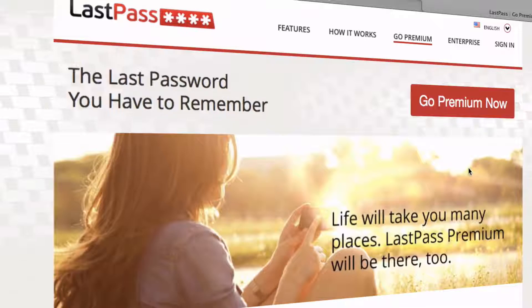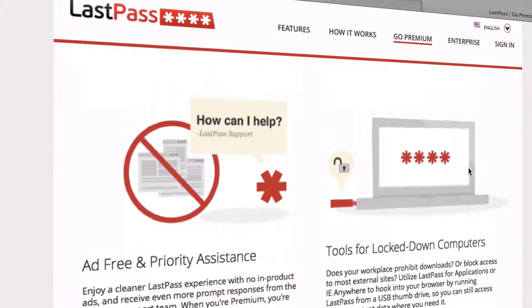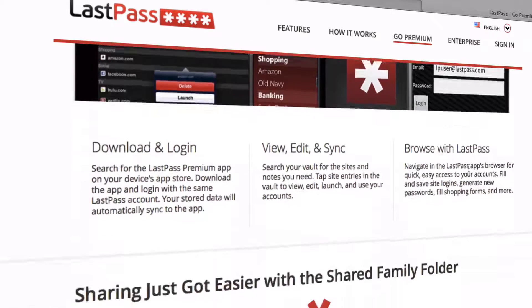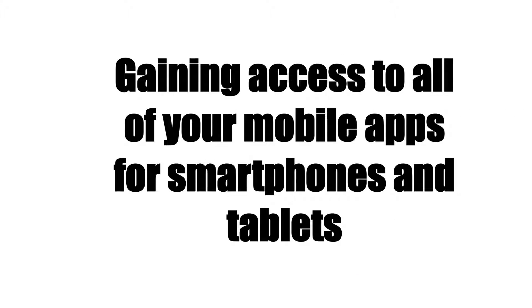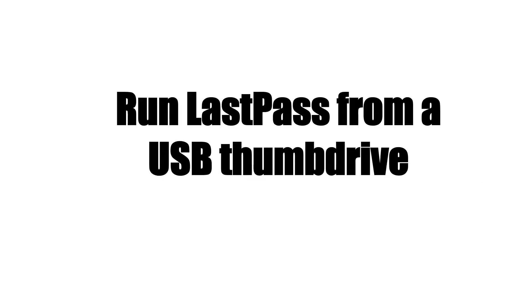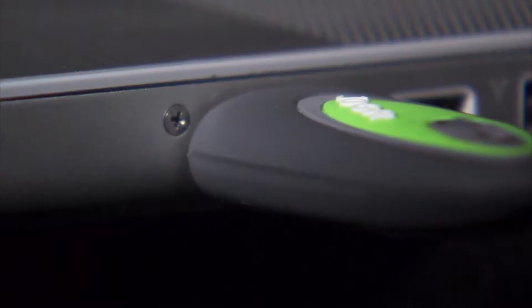Are there any disadvantages? It's not really a major one, but the premium version costs $1 a month or $12 per year. The benefits include gaining access to all your mobile apps for smartphones and tablets so you can manage your data from anywhere at any time. It also includes multifactor authentication, which adds another layer of security. You can also run LastPass from a USB thumb drive to gain access to your data from any computer, even if it's not your own.